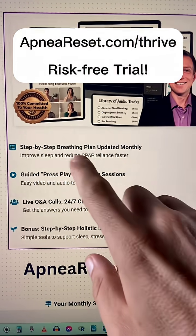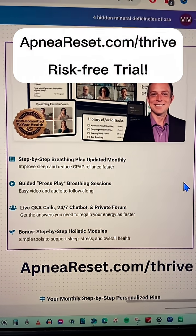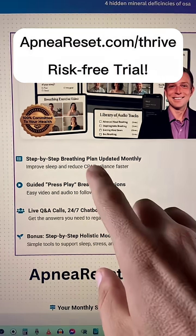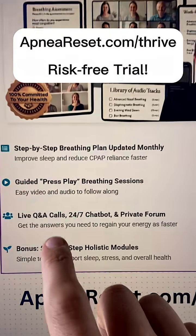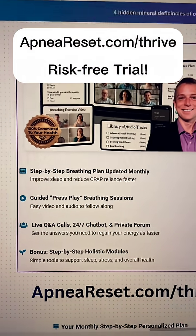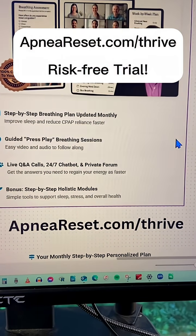Every minute you're spending on your breathing is translating into better sleep at night. You get a step-by-step breathing plan that is customized to your needs — that's why you start out with a breathing assessment. Then you get a step-by-step plan, and to make it super easy, you get audio tracks with it — you press play, do your custom plan. And as you need help, you've got live Q&A calls and a private forum where you can ask me questions. That's apneoreset.com forward slash thrive.